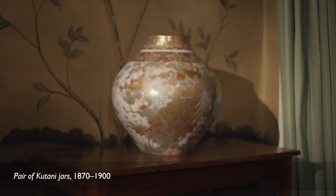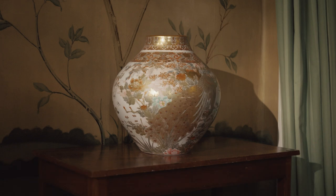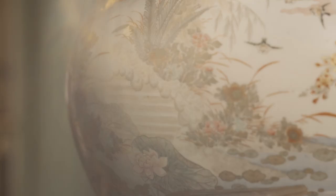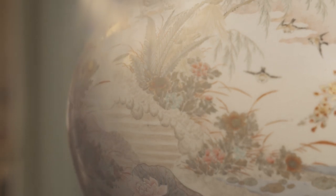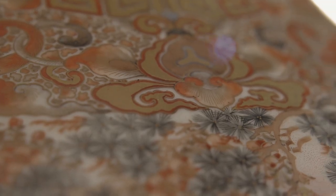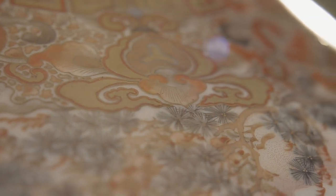What we have here are a pair of jars that represent a moment when Japan bursts onto the international stage with a whole wave of new products, of new export ware. They're a style that's known as Kutani. What we find are really beautiful, delicate enamels in these kind of rosy red hues with the use of gold pigments.